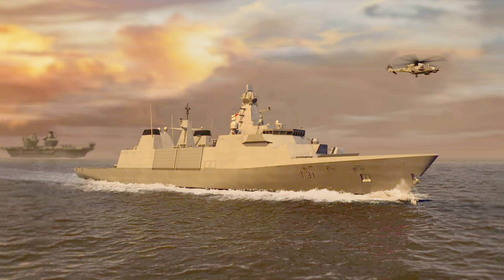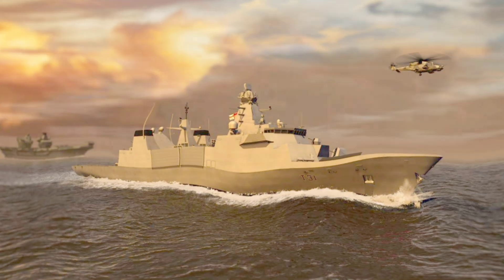So, what do you all think about the Type 31 Frigate? Are you hyped about its capabilities, excited for its export potential, or curious about its role in the Royal Navy's future? Drop your thoughts in the comments below, give this video a like if you enjoyed it, share it with your friends who love naval tech, and if you haven't already, consider subscribing for more deep dives into the systems shaping our world. Thanks for watching, and I'll see you in the next one.